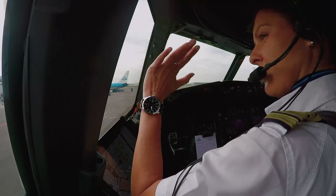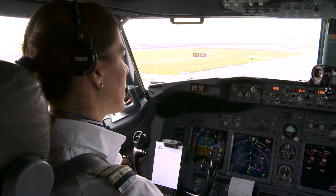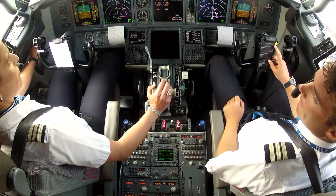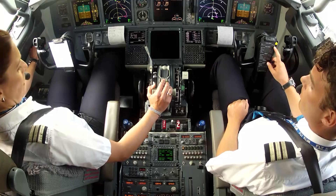KLM-1985, request taxi. KLM-1985, taxi Alpha 2. Before take-off checklist. Flaps: 5, green lights. Stabilizer trim: 6.1 units. Before take-off checklist complete.